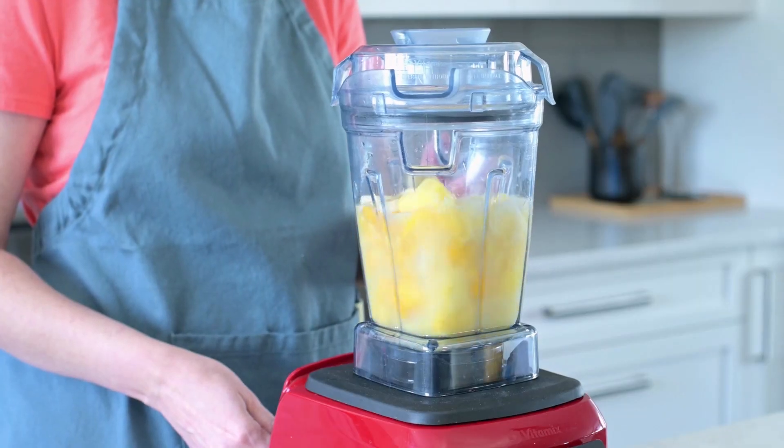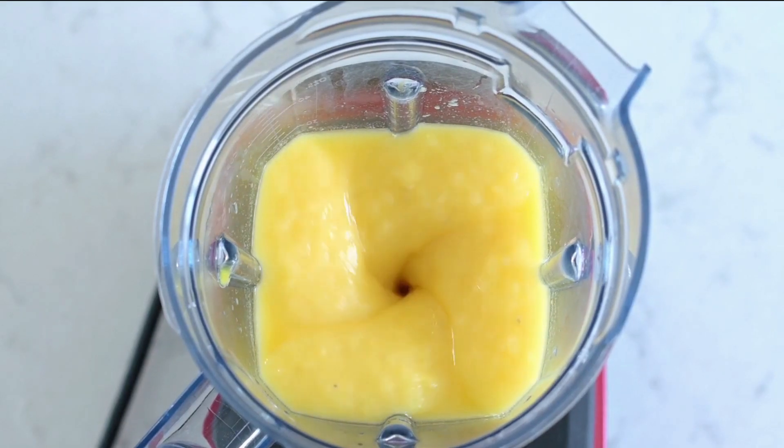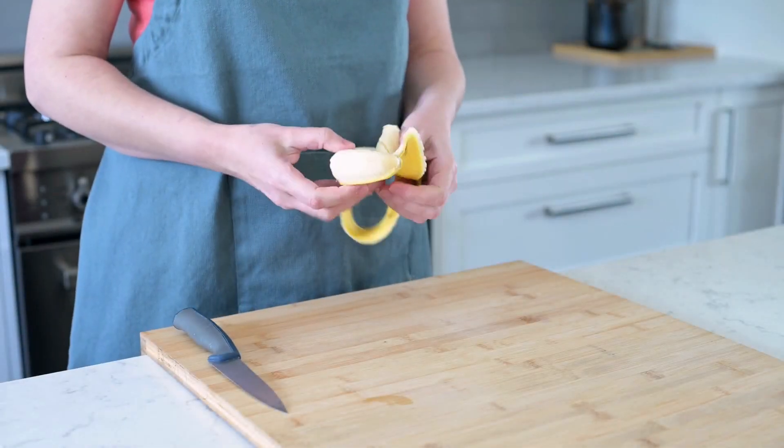All right, it's time to get your blending game on. Don't stop until you've reached the peak of smoothie perfection. Did you know that bananas are good for the heart?